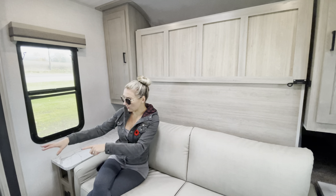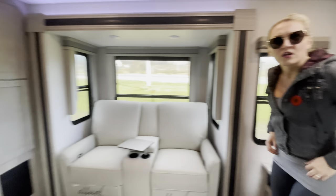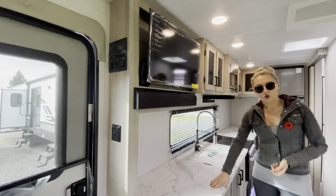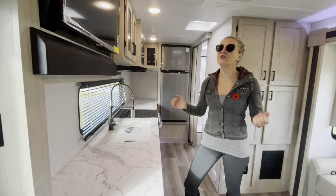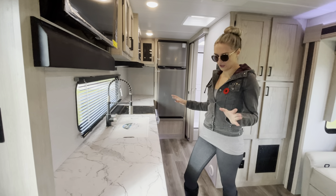Right across from this theater seating, you have your entertaining area. You have this 32-inch LED TV above your Furion soundbar. Look at that countertop space — that is 11 feet of countertop space. I don't think I've seen this much countertop space in a 32-foot trailer. This gives you more than you could hope and dream for.